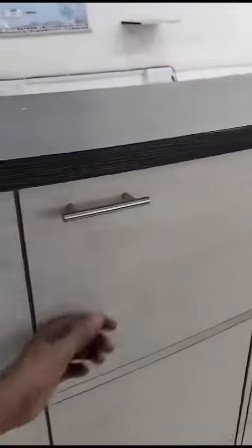Everything has storage like this. Very artistically designed.